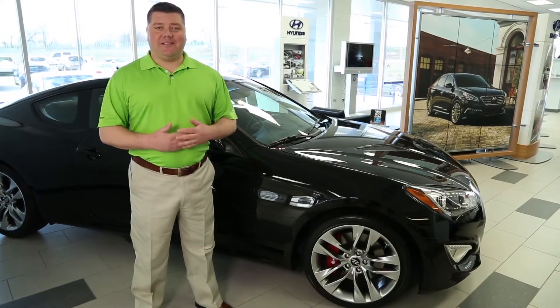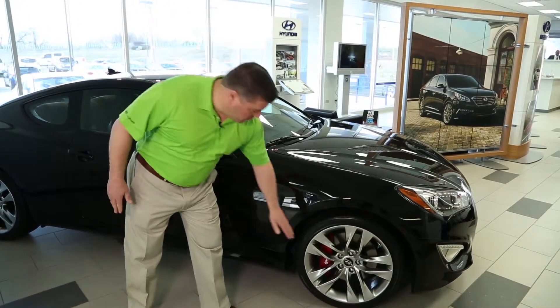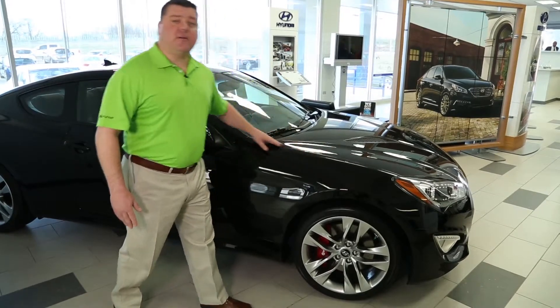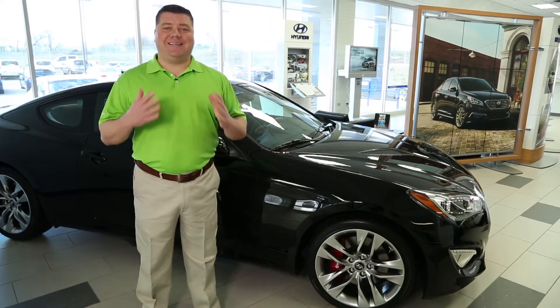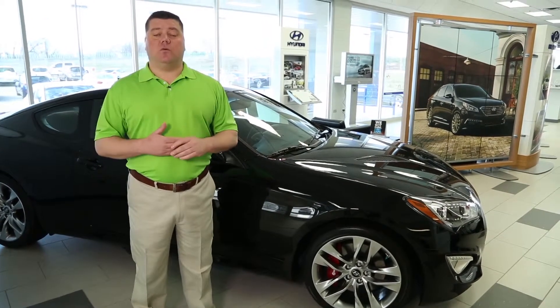On this Genesis Coupe, Hyundai has thought of everything. From the Brembo brakes to the perfect aerodynamics, this R-Spec is race-ready. Plus, Hyundai still gives you their 10-year, 100,000-mile warranty.